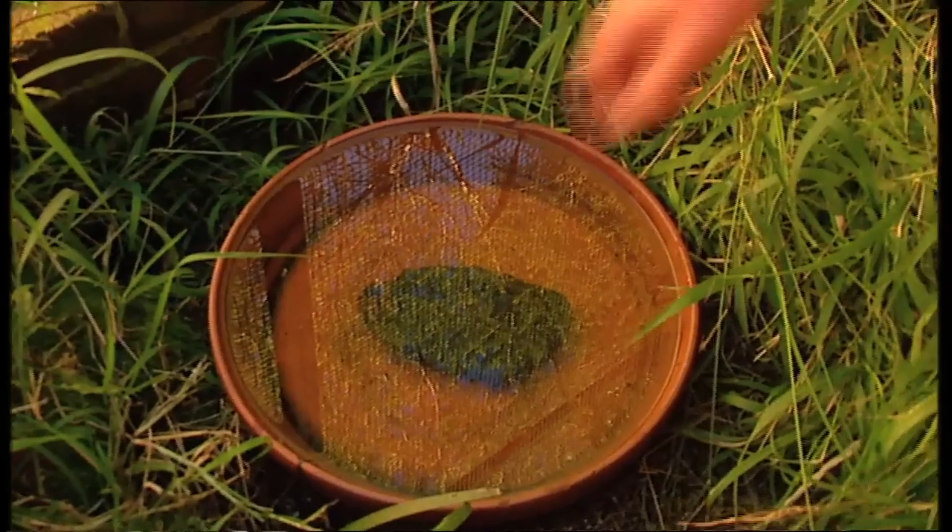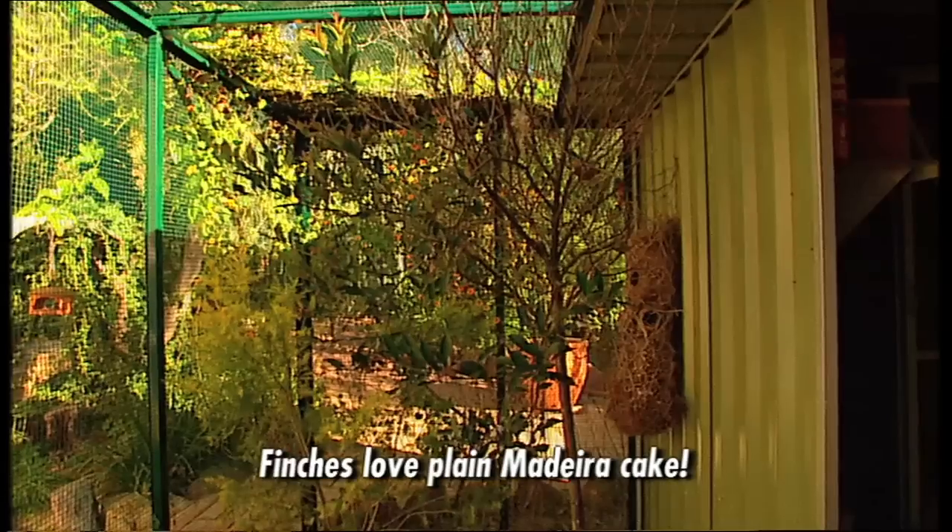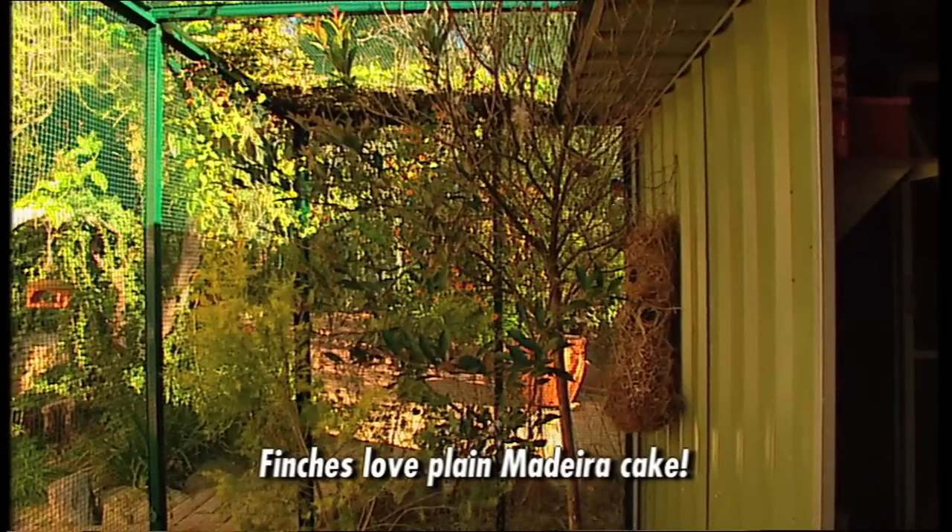Australian finches, you don't need the extras. I do give them a bit of cake every day and sprouts. They all love a bit of apple, but you can breed them with just seed and water.